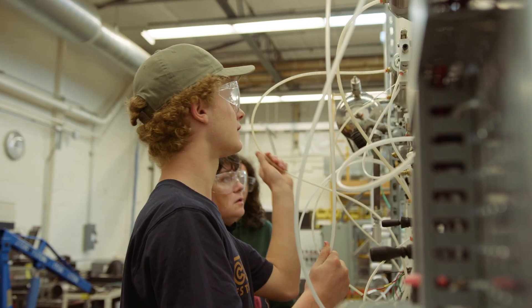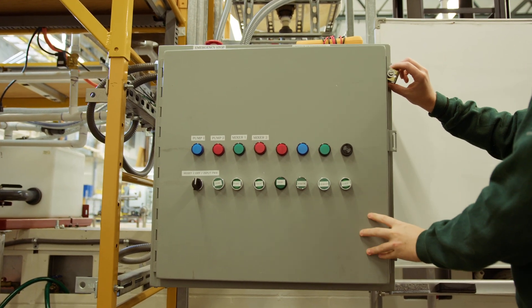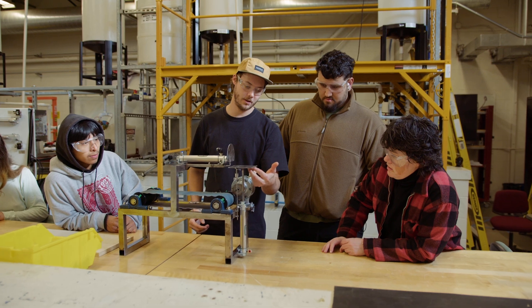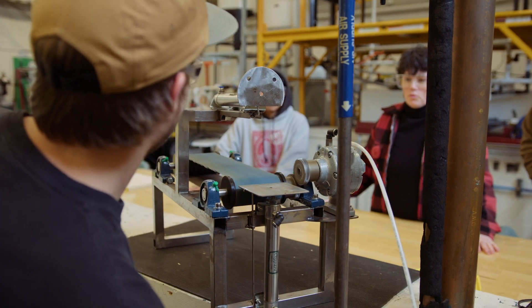These are transferable skills to manufacturing. In the manufacturing world, there's a lot of line worker kind of stuff, and I believe that's all going to become automated. So we're going to take out the human factor, replace that monotonous job with machines, and they're going to need people to be able to work on and fix those machines.